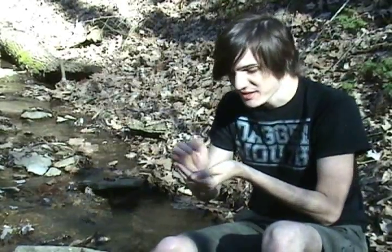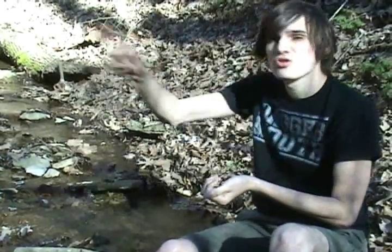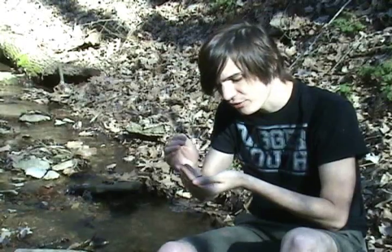This guy is icy cold right now because we found him in the water — we lifted up a rock and he was sitting in the creek water, which is freezing. That's why he's not jumping around too much. When they're warmed up, they can make huge leaps. They're really powerful jumpers.